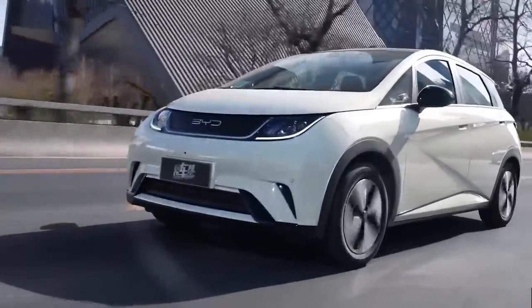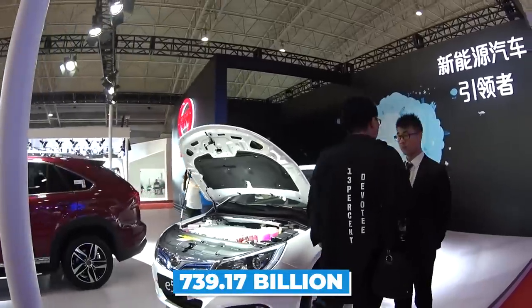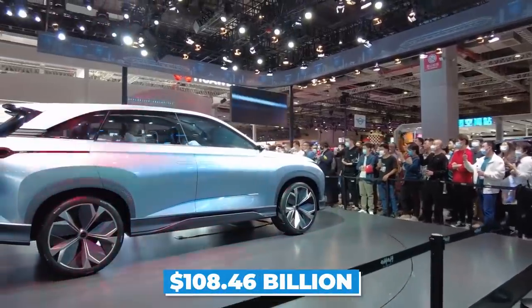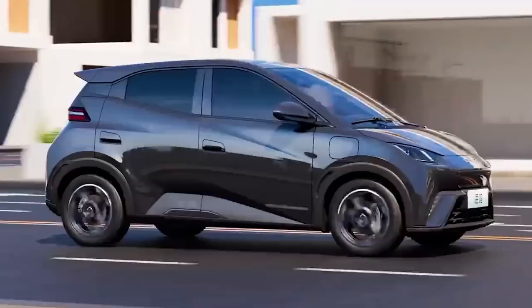Fast forward to 2023, and BYD has a market cap of CNY $739.17 billion, or $108.46 billion US dollars, a testament to their dedication and hard work.